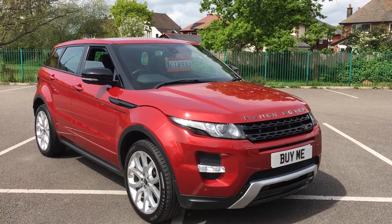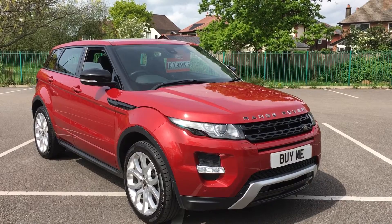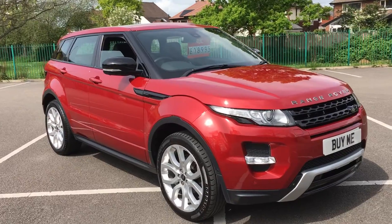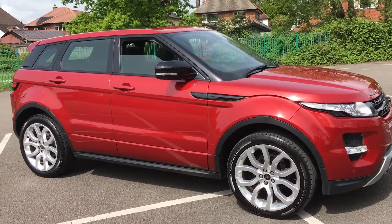Hello, welcome to Pemberton Garage and I've got another lovely car for you here. This is a 2013 63-plate Range Rover Evoque Dynamic Luxury Pack with a desirable 2.2 diesel engine and an automatic gearbox.